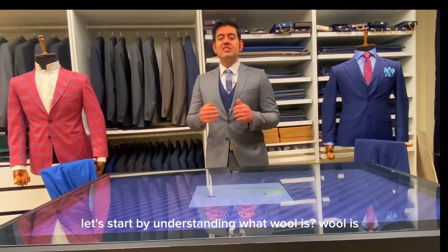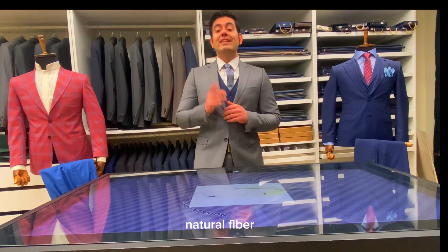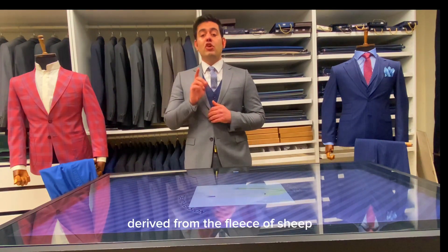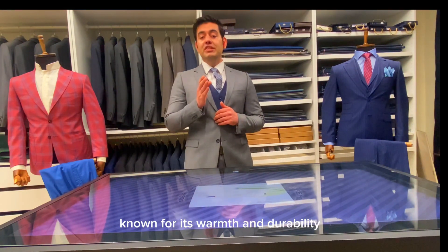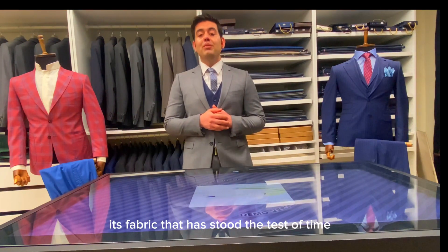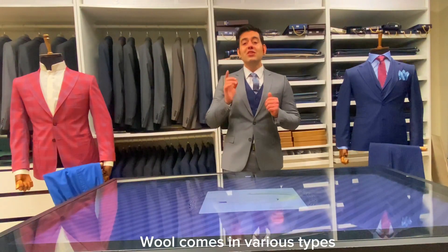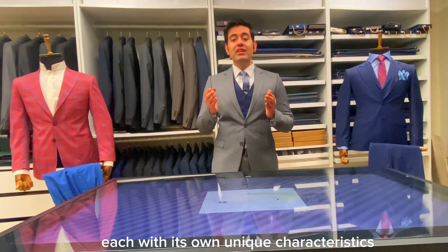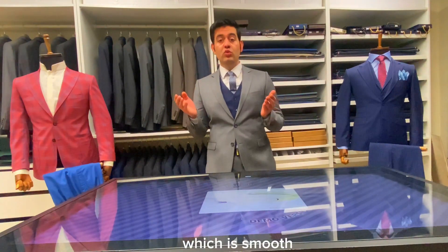Let's start by understanding what wool is. Wool is a natural fiber derived from the fleece of sheep, known for its warmth, durability, and breathability. It's a fabric that has stood the test of time, making it a popular choice for bespoke suits. Wool comes in various types, each with its own unique characteristics.